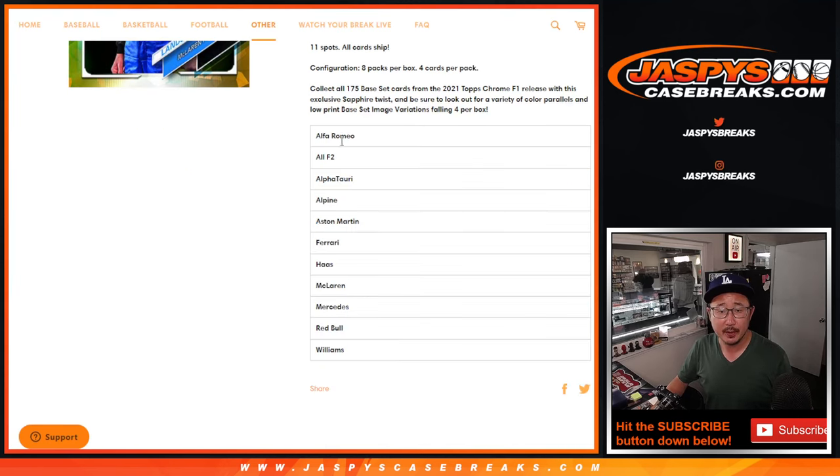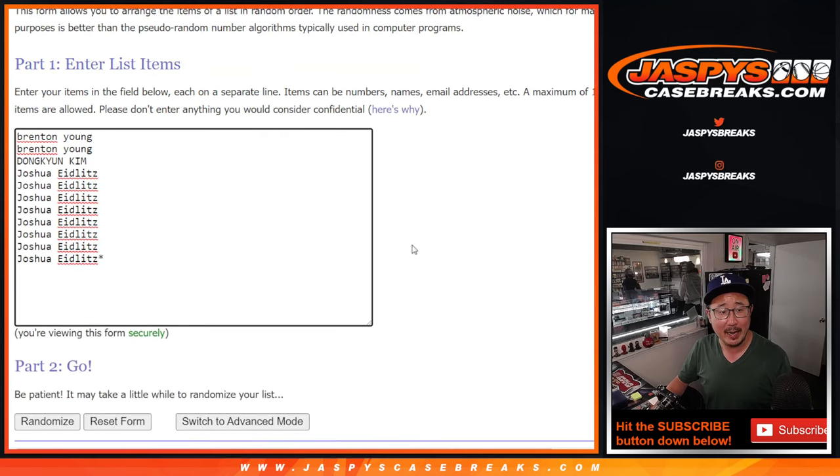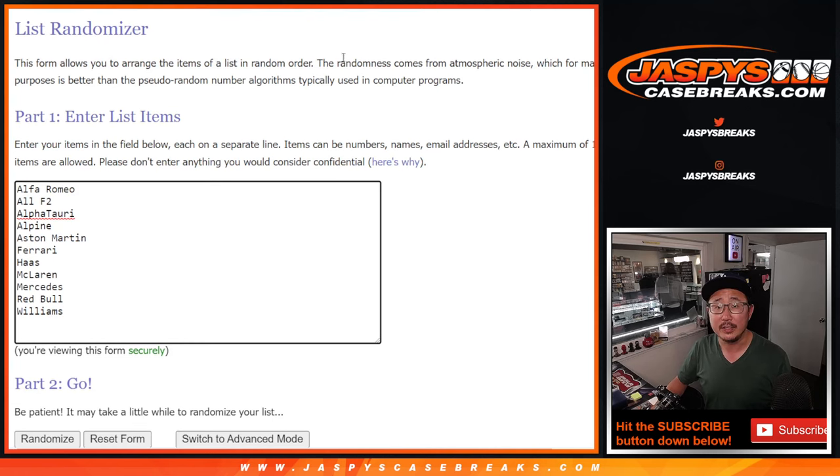All cards shipped. There's one all F2 spot, and then you've got the rest of the racing teams right there as well. Big thanks to this group for making it happen: Brenton, Donghyun, and Joshua. And there are the teams right there.